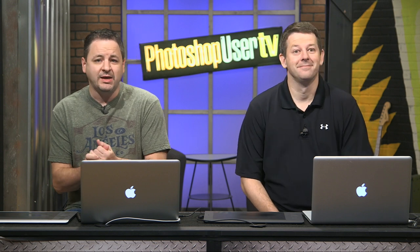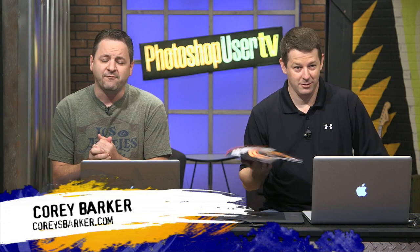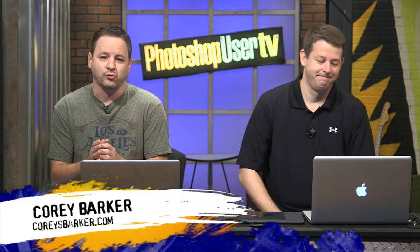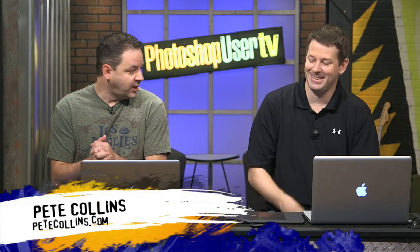Welcome back to another episode of Photoshop User TV. We are brought to you by Kelby One, who brings you Photoshop User Magazine. I am Cory Barker, one of the Photoshop Guys, and as usual I am joined by another Photoshop Guy — Mr. Pete Collins. What's up?